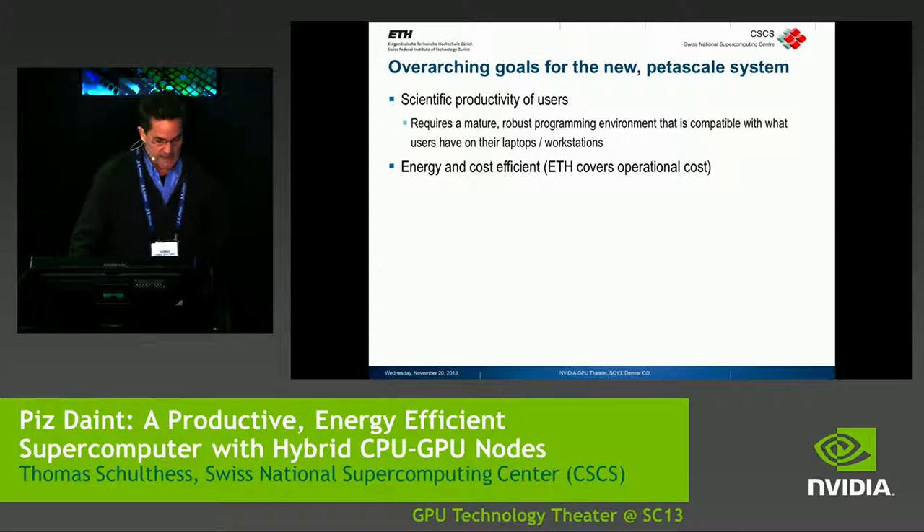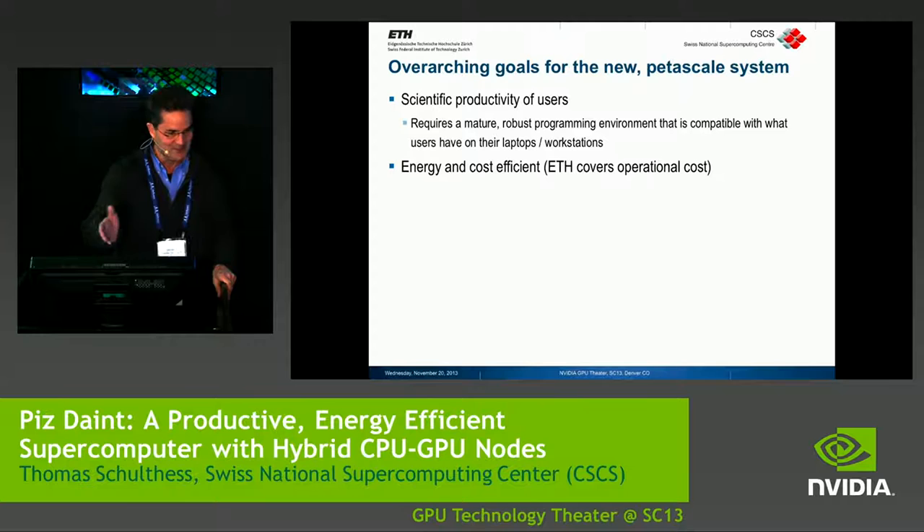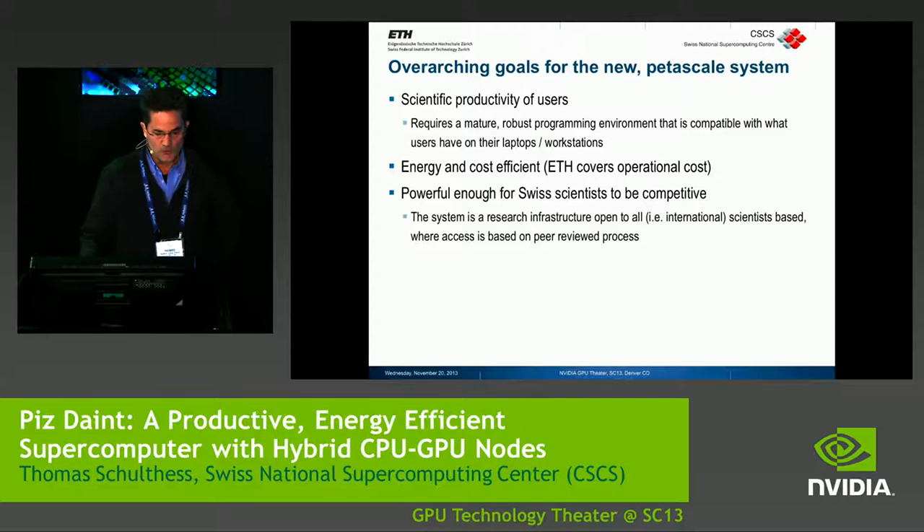Another important point was energy and cost efficiency. ETH received the funding from outside to buy the machine but has to pay the power bill. So our CFO was very nervous about the projections for power consumption. We have a good report on efficiency, so they are happy with us now.